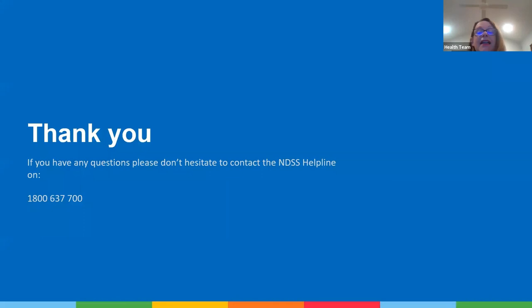Thank you. If you have any questions, please don't hesitate to contact the National Diabetes Helpline on 1800 637 700 where you can ask to speak to a health professional. Thank you so much for taking the time to view this webinar today. Goodbye.